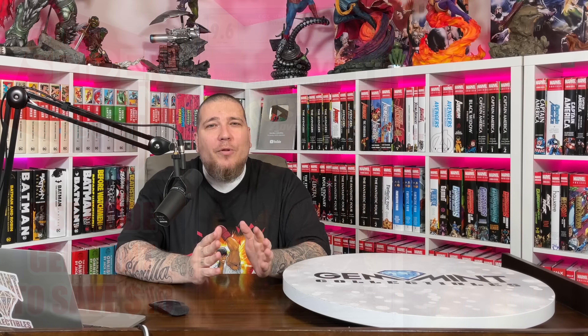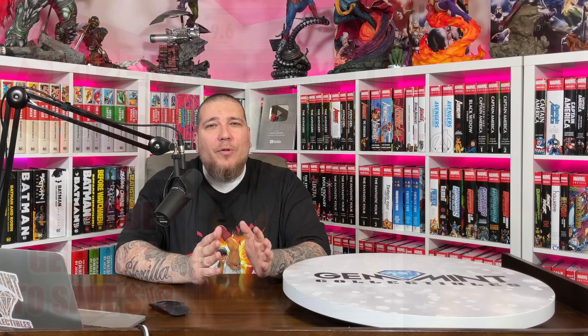Check out our partners at Street Level Hero, who have exclusive variants — they do drops every Tuesday and Thursday and have a brand new Children of the Atom number one variant which looks amazing. Use the code GEMMINT to save 10%, good for life every time you shop there. Their sister company, That Spider-Man Booth, has an amazing giveaway prize for their current mystery boxes — a Teenage Mutant Ninja Turtles Adventures issue one graded 9.6 by CGC. It's a $30 mystery box where you can save $10 using code GEMMINT as a one-time use per customer. You'll get five comics at retail value. This runs from today until Saturday, so jump in. Stay minty fresh!